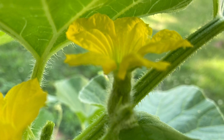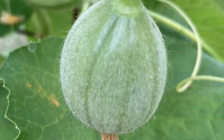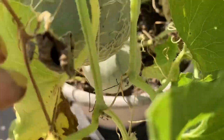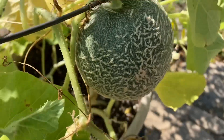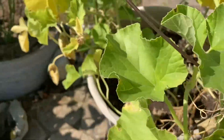Sugarcube mini cantaloupe was a real labor of love for me this year, as I really concentrated on hand-pollinating these daily and seemed to hold court with my beloved bees at the same time.